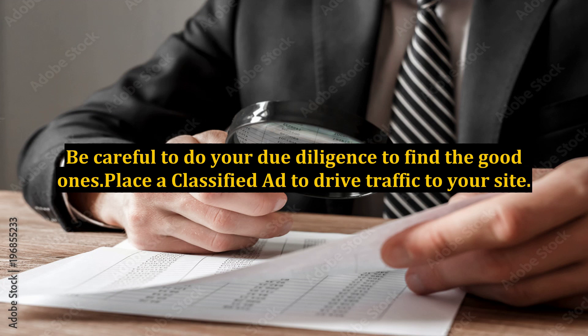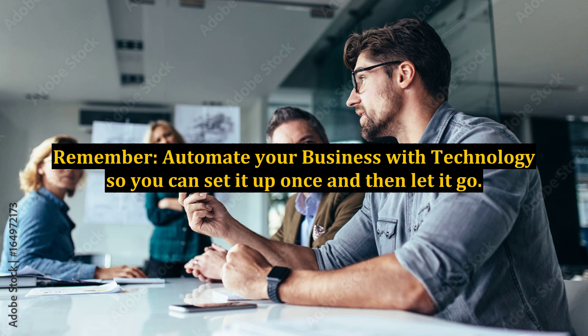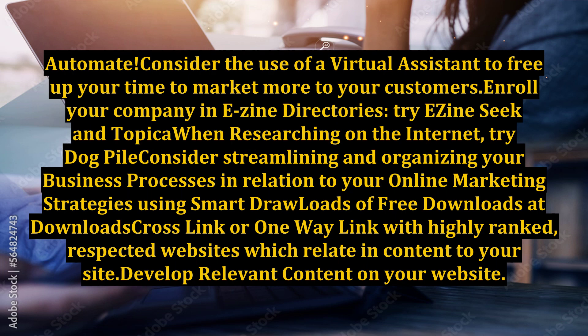Place a classified ad to drive traffic to your site. Automate your business with technology so you can set it up once and then let it go. Consider the use of a virtual assistant to free up your time to market more to your customers.